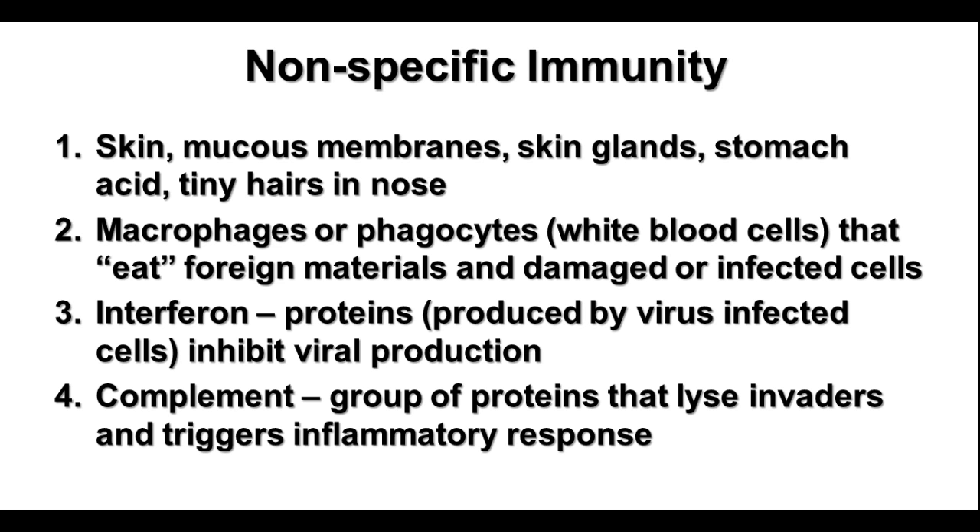There are also a series of chemicals that can be released by cells — this is called the complement cascade. This is a group of proteins that can break down invaders and trigger the inflammatory response, and we'll talk a little bit more about that with the inflammatory response.